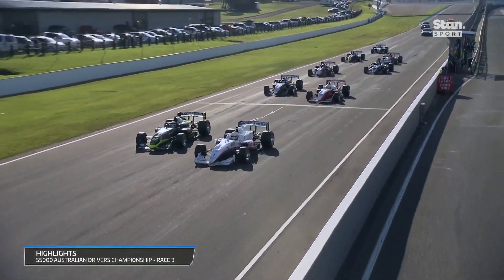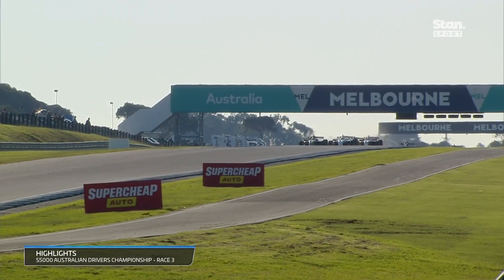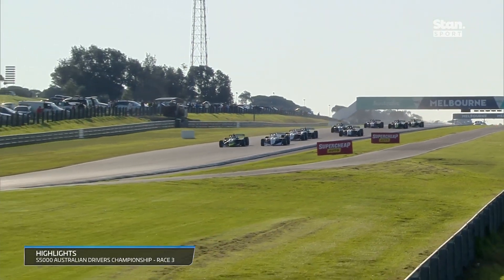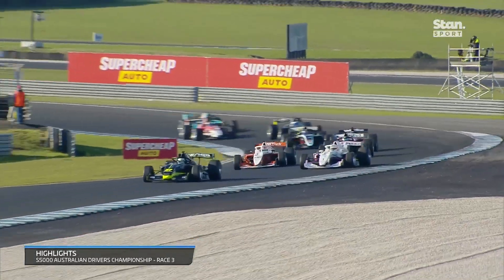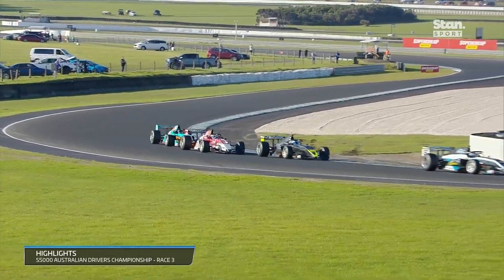For the final time here at the Phillip Island Grand Prix Circuit, as it's been all weekend, Webster and Mawson led us away. Pretty fiesty behind — Jordan Boyes took to the grass on the outside. He made a very good start. This was the moment: Mawson was on the outside, but you can see the puff of dust and debris coming up on the outside of turn one, and that was all that Webster needed to grab the advantage.